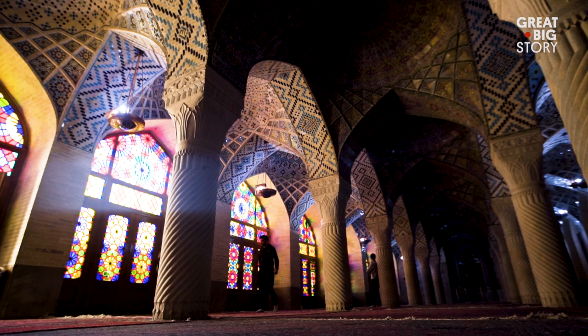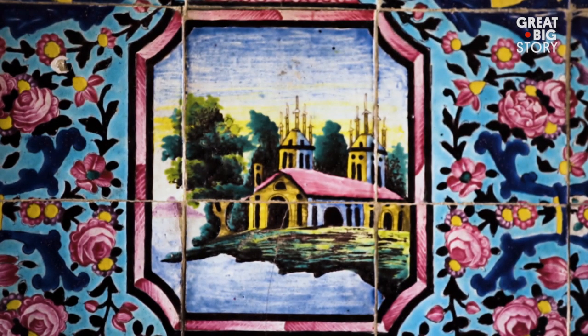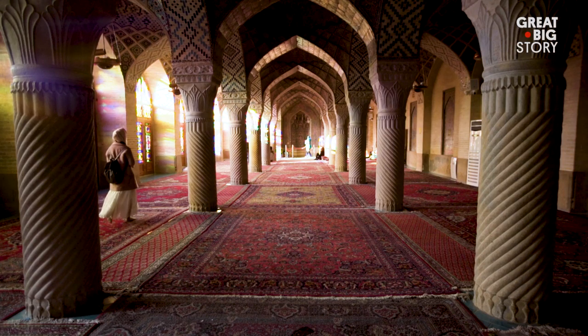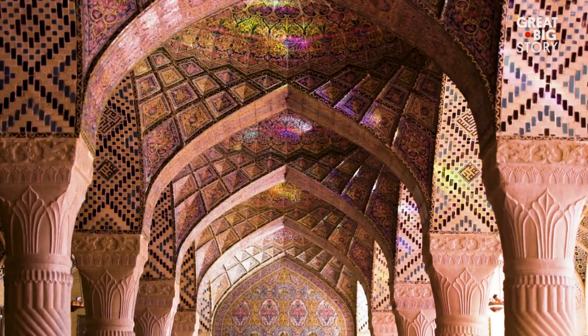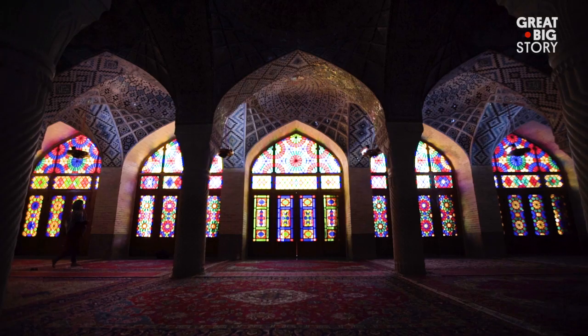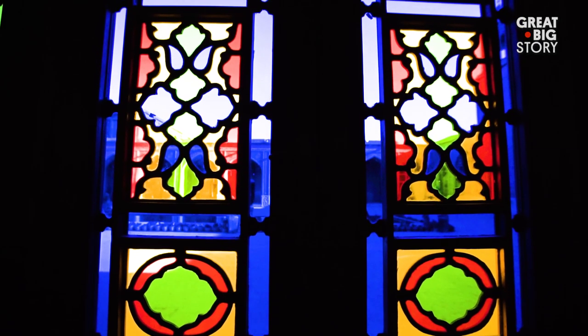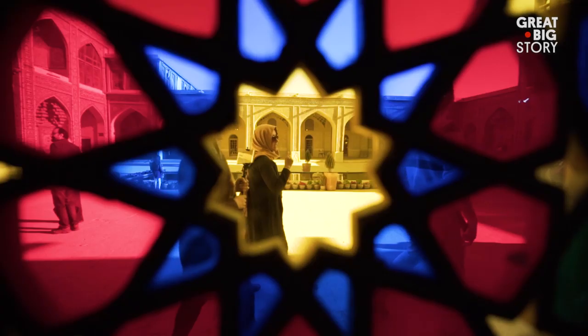Built in 1888, the mosque took 12 years to complete. Nasir al-Mulk features plenty of traditional Islamic architecture elements, such as the arches and the central structure. However, the presence of stained glass windows — a design element relatively rare for mosques — makes this particular mosque a unique and stunning sight to see.